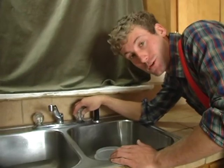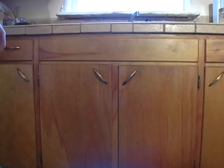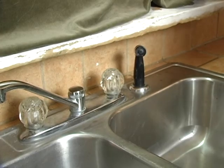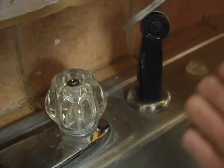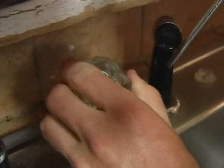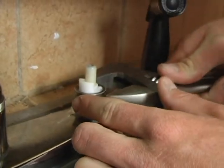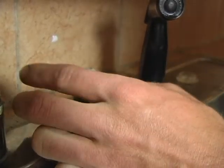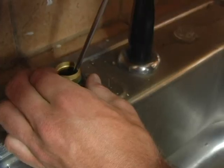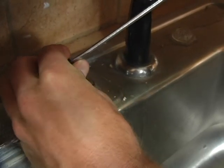Nine times out of ten, the culprit to a leaky faucet is a worn gasket. So to fix it, we're going to replace it. First, we're going to need to find the shutoff valve — it's usually underneath the sink. Once you find it, shut both the cold and hot water off. Next, you'll need to remove the knob on the faucet. On this one, you just pop off the cover, and then with a screwdriver, remove the screw inside. Once the knob's off, you'll need to use an adjustable wrench to unscrew the packing nut — the bottom nut that holds the faucet valve in place. After that, just pull off the white plastic valve. Now that you have the valve out, look inside the faucet. We're looking for a small gasket and spring that's inside here.